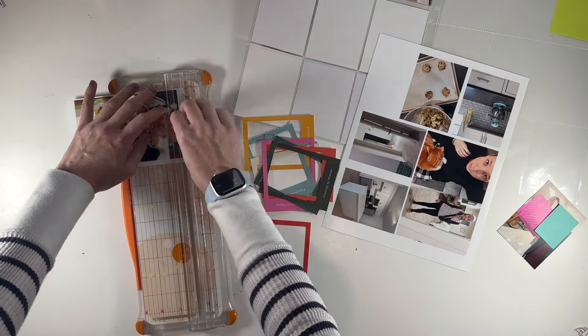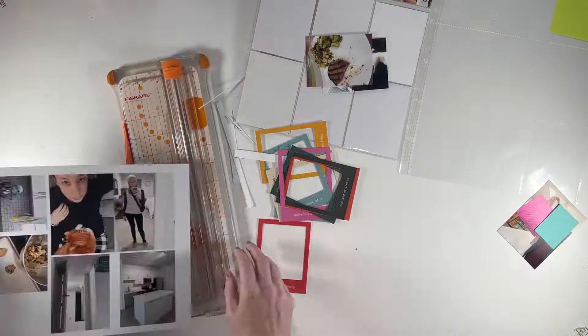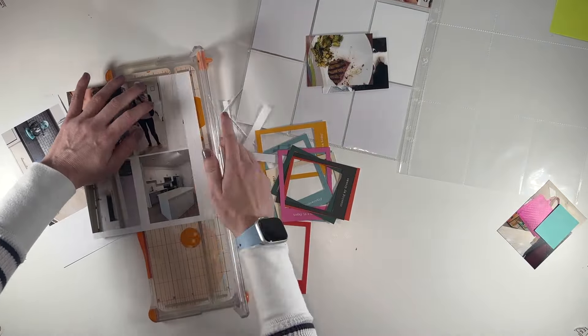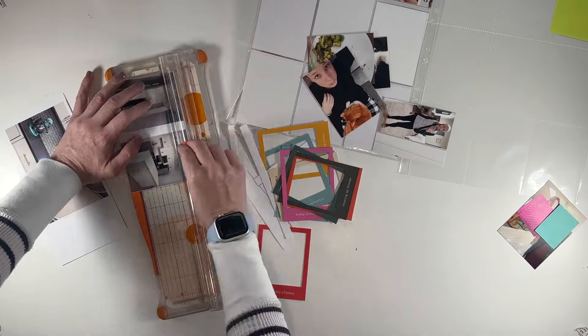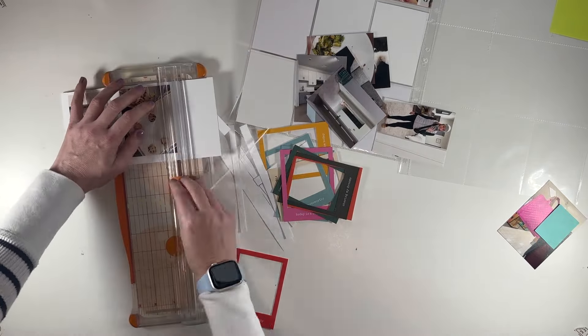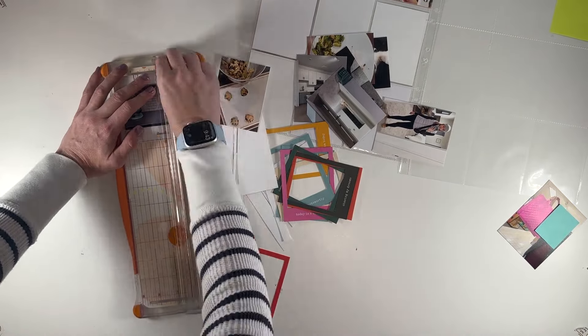Hello, this is Linda and welcome back to my channel. In this video, I'm putting together my Project Life spread for the week of February 19th through February 25th, 2024. I'm working with the Frames add-on from Allie Edwards from January and a few bits and pieces from the January Stories by the Month.